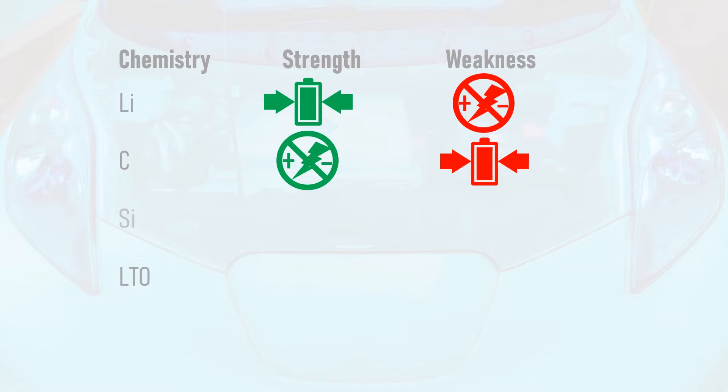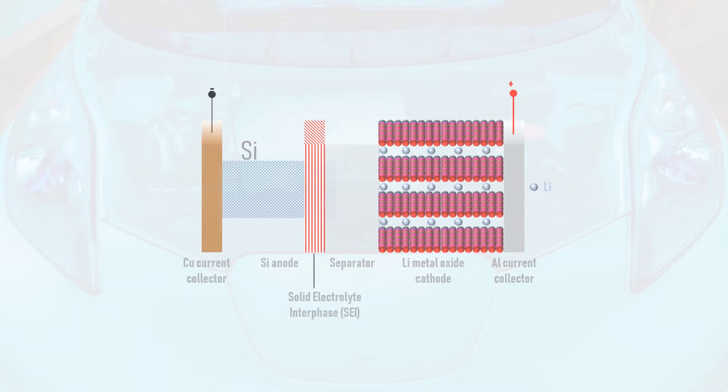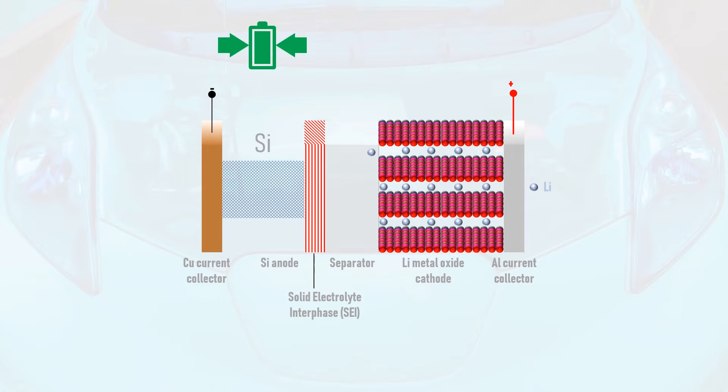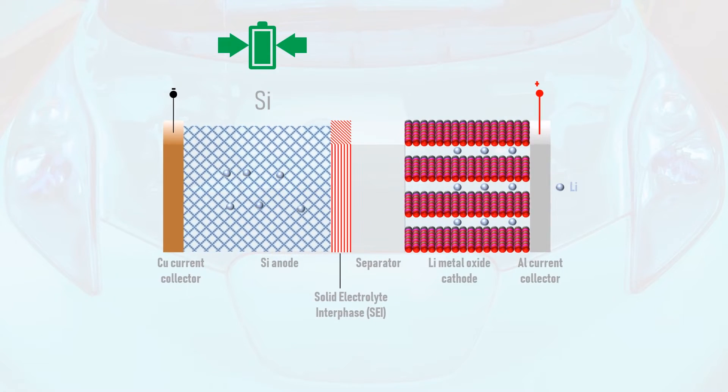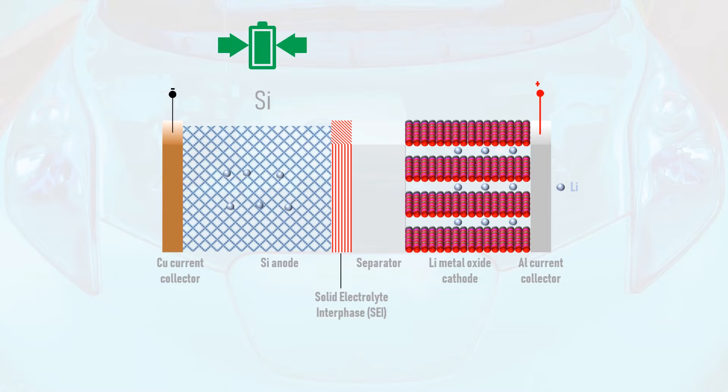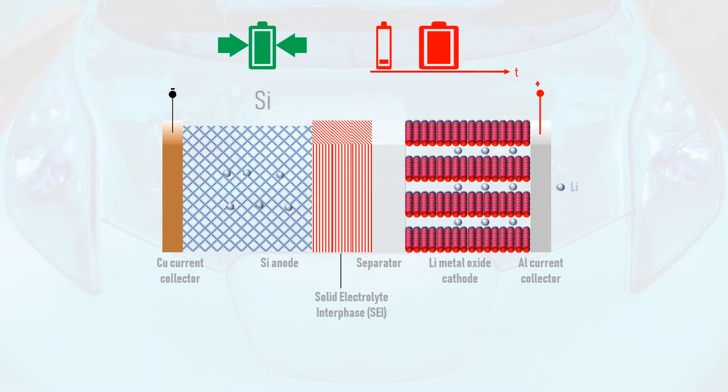Silicon anodes promise an improvement in energy density over carbon anodes. However, during charging their expansion is even worse, with silicon anodes expanding up to five times their original size to accommodate lithium. This creates mechanical strain which ultimately causes the anode structure to break. Furthermore, the protective solid-electrolyte interface is also cracked in the expansion process, resulting in it being thickened as it repairs itself. This increases the internal resistance of the cell, reducing its performance, usefulness, and lifespan.